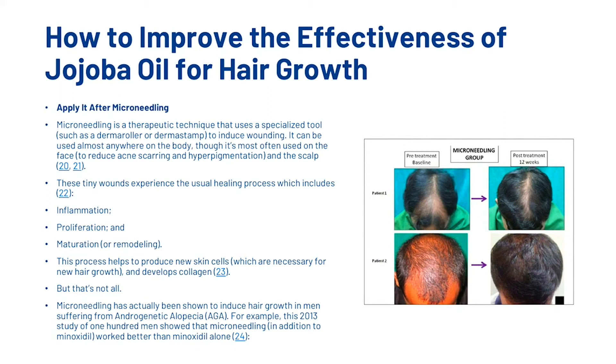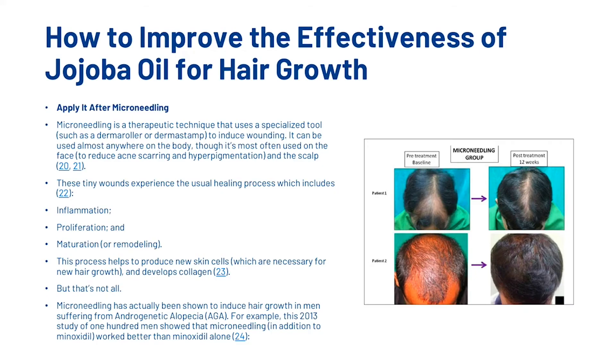The next thing is to apply jojoba after microneedling. Microneedling is a therapeutic technique that uses a specialized tool to induce wounding. It can be used almost anywhere on the body though it's most often used on the scalp and the face. These tiny wounds experience the usual healing process which includes inflammation, proliferation and maturation. This process helps to produce new skin cells which are necessary for new hair growth and develops collagen.